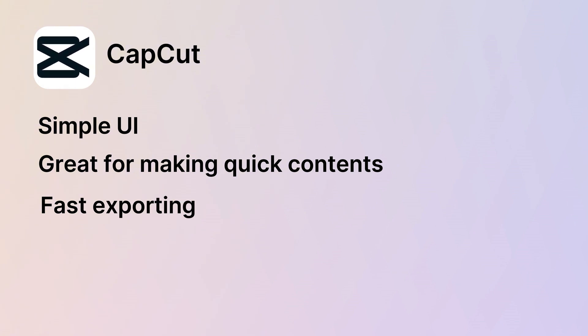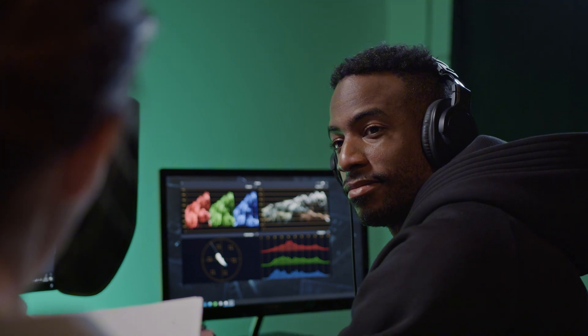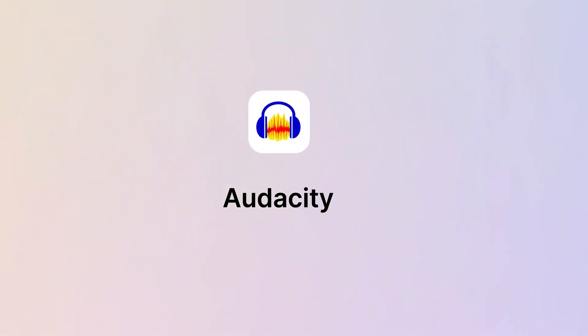CapCut also offers fast exporting even if you are working on an older or less powerful machine. The disadvantages: it's not as feature-packed as DaVinci Resolve, so it might feel a bit limited for more complex projects, and you may need paid add-ons to get a professional-grade output. But if you are into creating quick, social-first content or need a tool that can still deliver a polished look, CapCut could be what you're looking for.